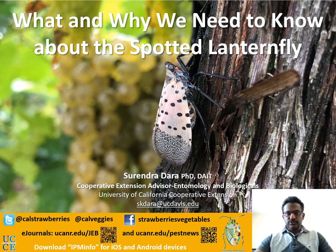Hi, my name is Surendra Dara. I'm an entomologist with the University of California Cooperative Extension. I would like to share a few details about the invasive spotted lanternfly, which is currently distributed in some states on the East Coast.